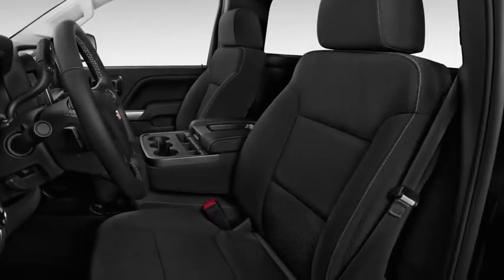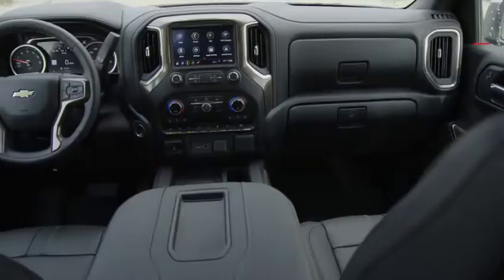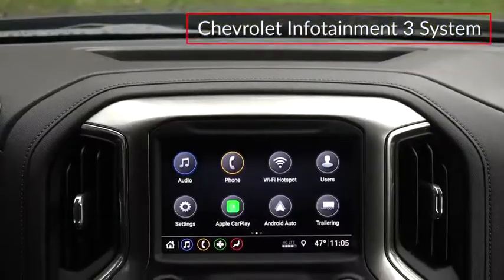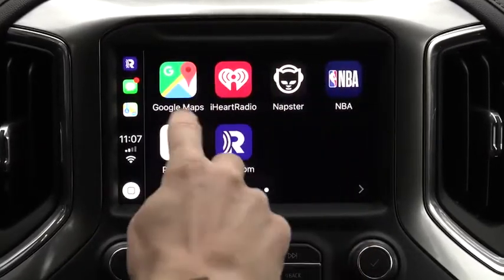Inside the Silverado 1500, the regular cab seats three passengers while the double cab and crew cab seat up to six. Available front bucket seats flank a large center console. The standard Chevrolet Infotainment 3 system can be upgraded with an available 8-inch touchscreen display with navigation and wireless Apple CarPlay and Android Auto smartphone integration.